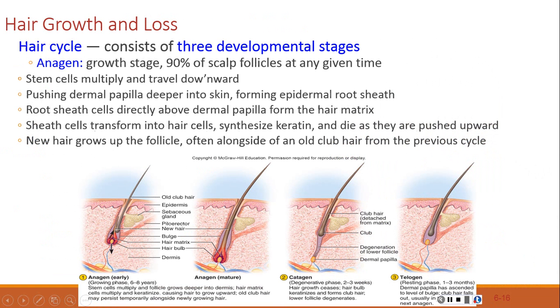A hair growth cycle includes three stages: anagen, catagen, and telogen. In the anagen stage, stem cells from the follicle multiply, travel downward through the dermal papilla, and form the epithelial root sheath. Root sheath cells above the papilla form the hair matrix, where cells transform into hair cells, synthesize keratin, and die as they are pushed upward. The new hair grows up the follicle, often alongside an old clubbed hair from the previous cycle. At any given time, about 90% of scalp follicles are in the anagen phase.